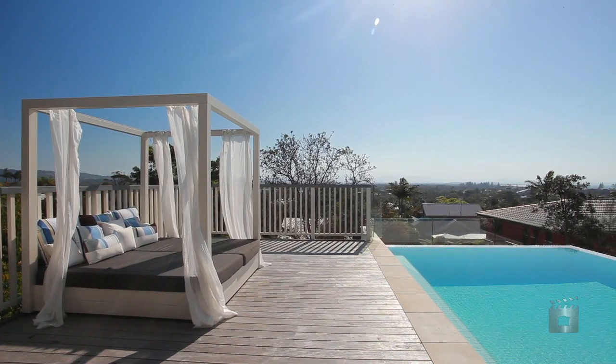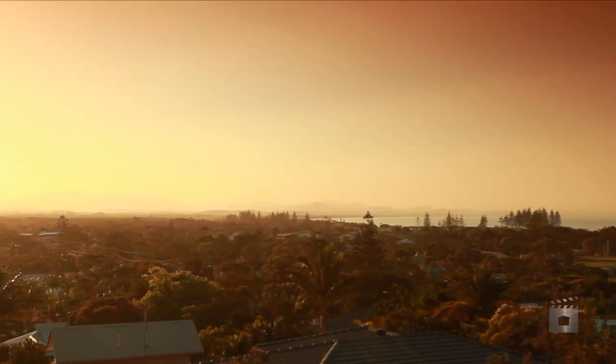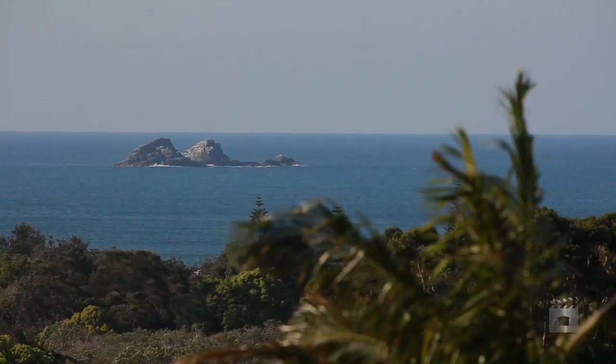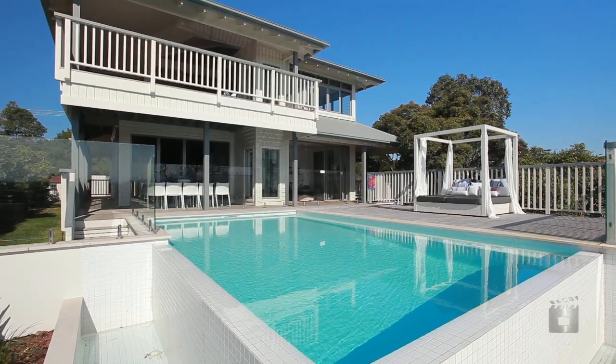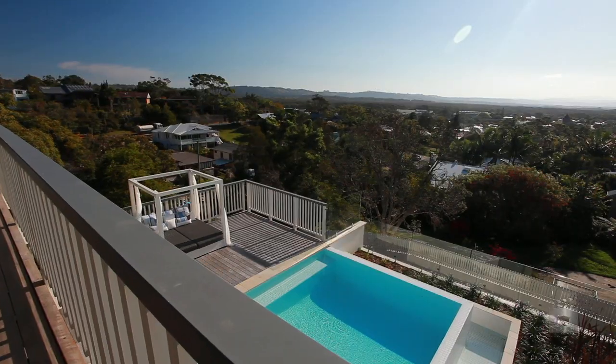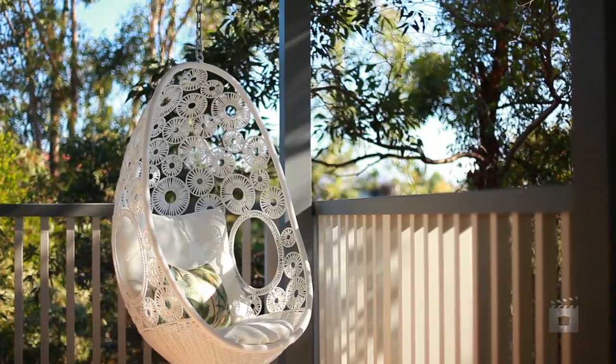An entertainer's delight with two massive north-facing balconies, which lap up the sun and offer impressive 270-degree ocean and hinterland views. The infinity-edge pool and dreamy daybed are the perfect place to relax and feel like you're permanently on holiday.